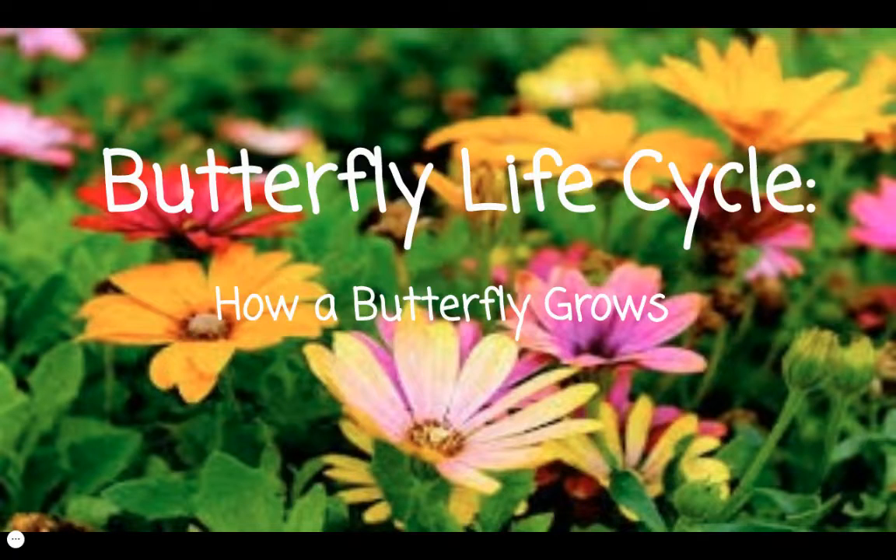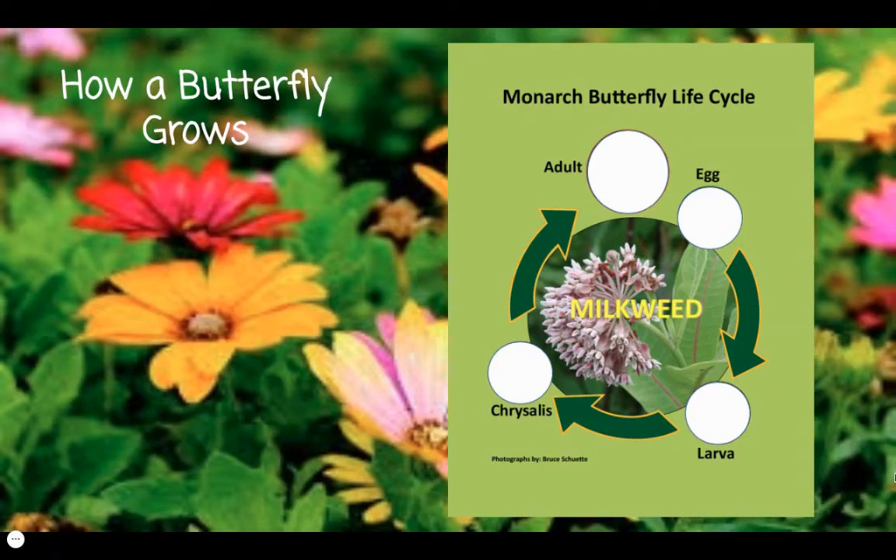Hello boys and girls. Today we will learn about the butterfly life cycle, how a butterfly grows. Let's look at the life cycle of the monarch butterfly.